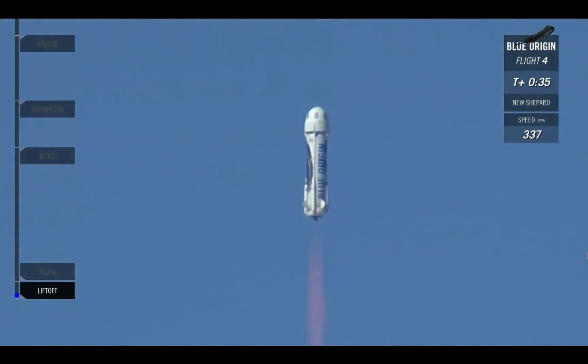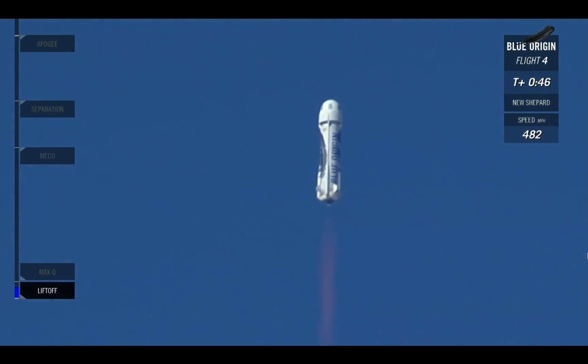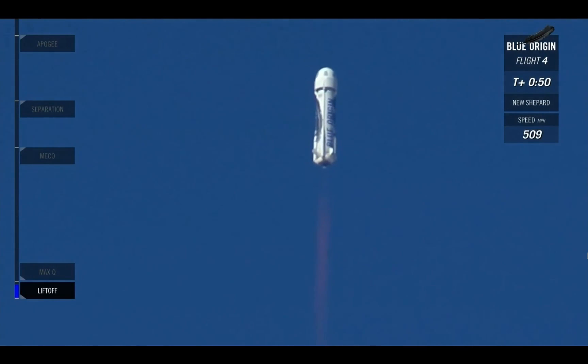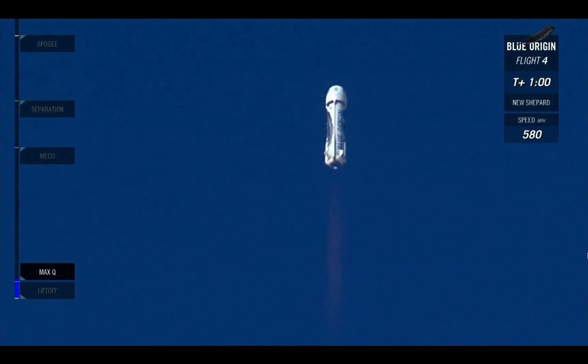You're watching live. 5,000 feet and climbing. Coming up in a couple seconds here, we'll hit max Q. This is the point where the aerodynamic stresses on the vehicle are at its max. 15,000 feet. We're about to go supersonic, meaning we're breaking through that sound barrier right now.